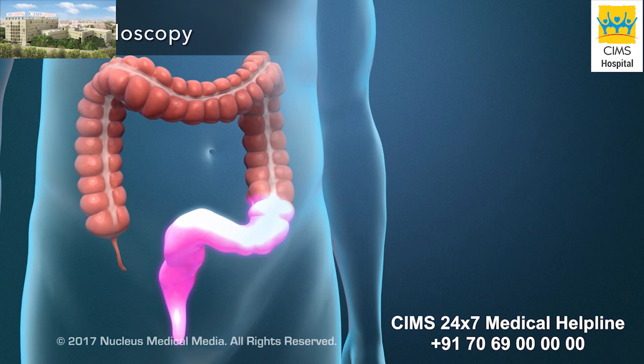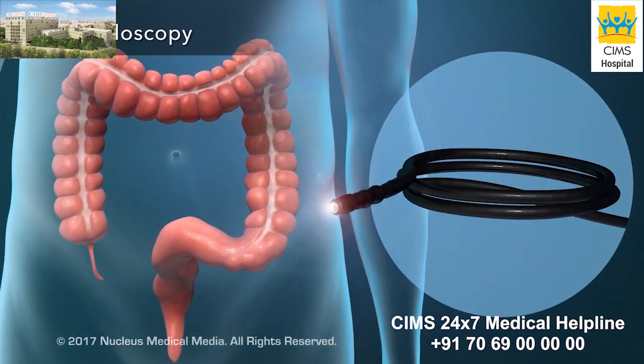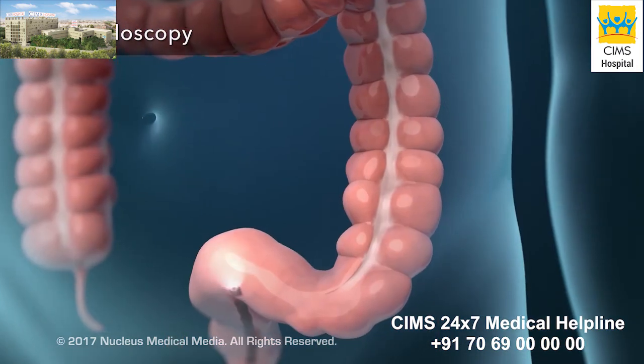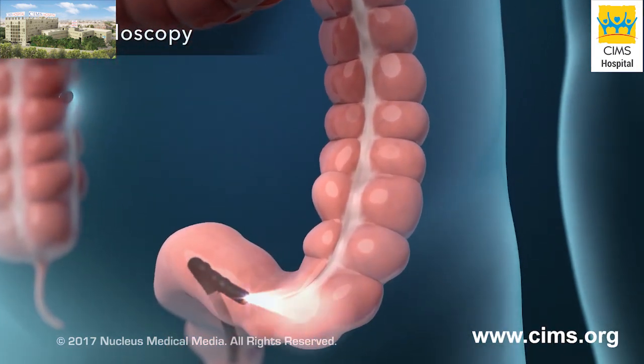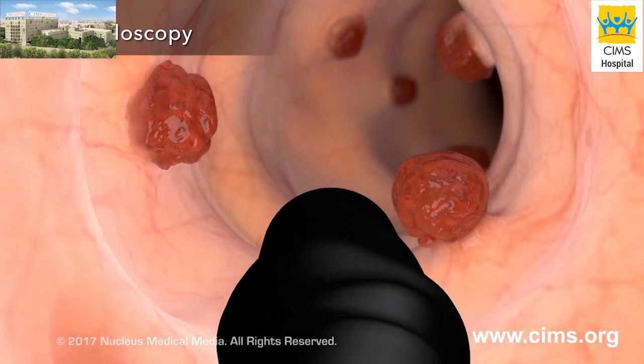A sigmoidoscopy views the lower third of your large intestine using a camera on the end of a flexible tube. The tube is inserted through your anus into your large intestine to look for polyps and other signs of cancer.